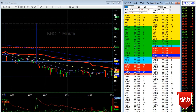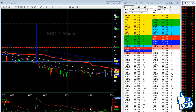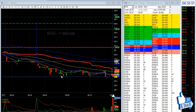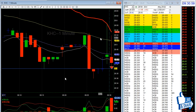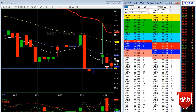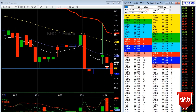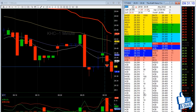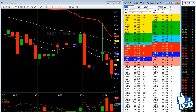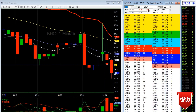HAL actually did a pretty good move but I didn't focus on that — I was focusing more on KHC. The reason why I shorted KHC is because it broke the pre-market low. I was anticipating it will reach this level around 20, there's a big big bid here. Let's see what happens — it's dumping, dumping. Average was 28.40.